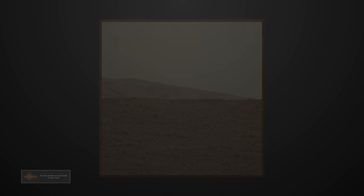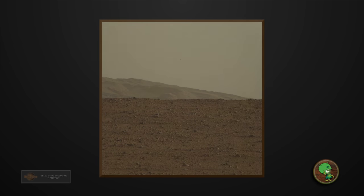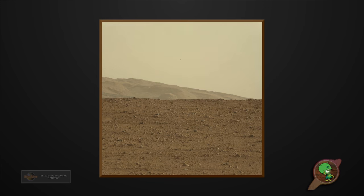Welcome to Mars Alive YouTube channel. Today we will be looking at more proof of life on Mars. Welcome back guys, thanks for tuning in again. Today we have a good one for you. Focus your attention here guys.